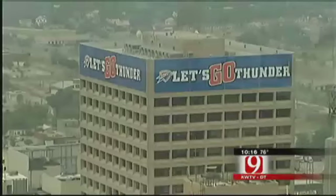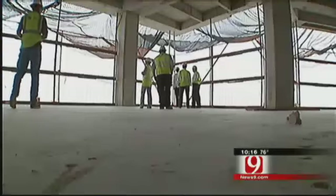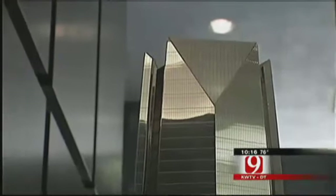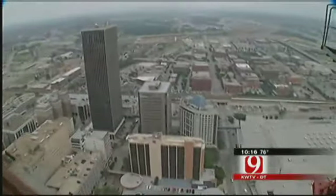Ten floors, 20 floors, 30 — as high as it will go for now, to 37, where the Oklahoma wind made us glad there was a barrier at the edge of the floor. It's really windy up here today, but I assume this building is being built to withstand high winds. Nichols says the building's shape will help shed the wind: it will give, but it doesn't have that whiplash effect.